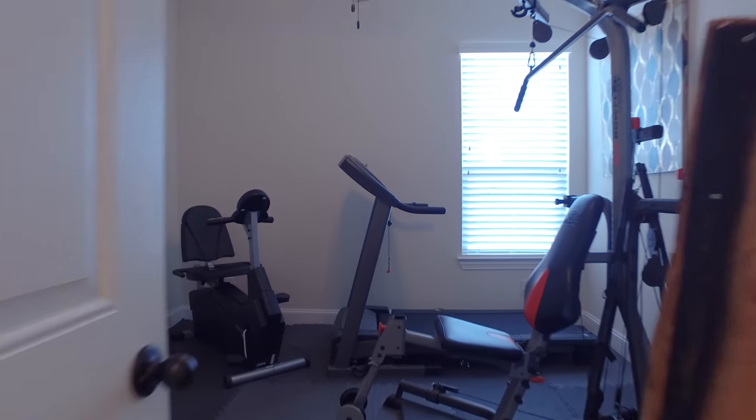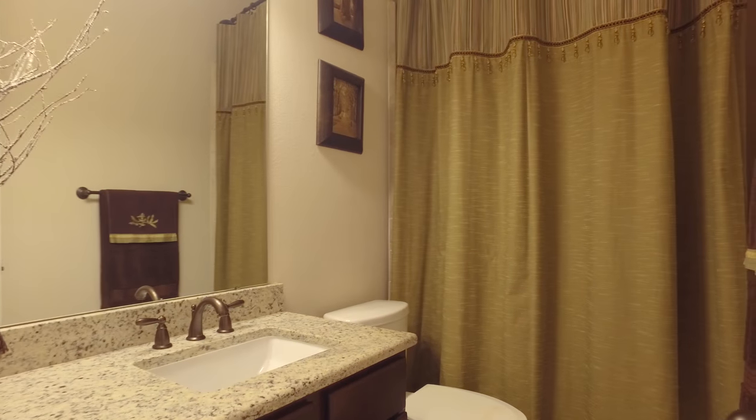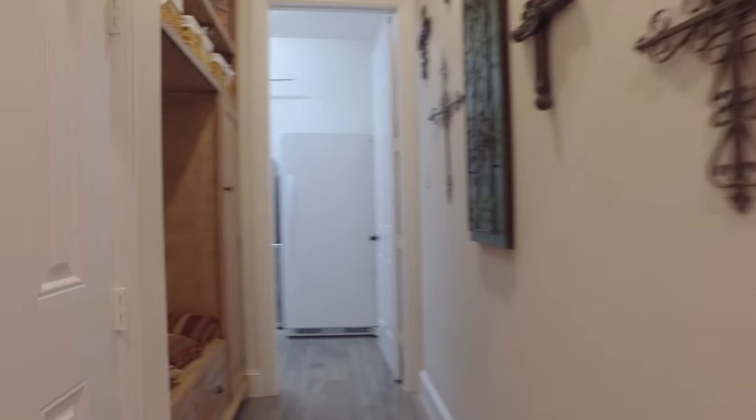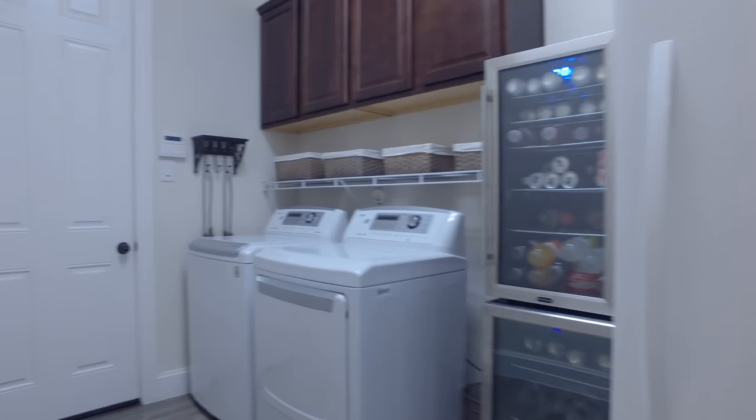This bedroom is featured as a gym and it measures approximately 12 by 11. The laundry room is big enough for a washer, dryer, and a few refrigerators.